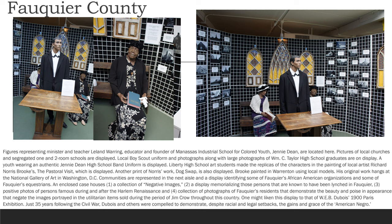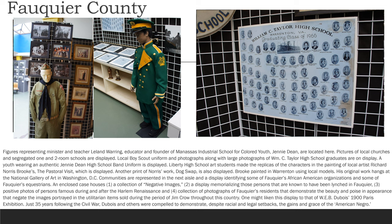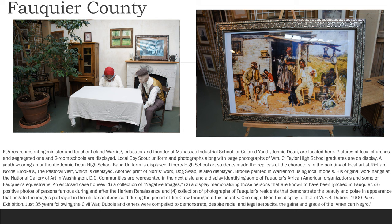Figures representing Minister and Teacher Leland Warring, and Educator and Founder of Manassas Industrial School for Colored Youth, Jenny Dean, are located here. Pictures of local churches and segregated one- and two-room schools are displayed. Local Boy Scout uniform and photographs, along with large photographs of W.M.C. Taylor High School graduates are on display. A youth wearing an authentic Jenny Dean High School band uniform is displayed. Liberty High School art students made replicas of the characters in the paintings of local artist Richard Norris Brooks' The Pastoral Visit, which is displayed. Another print of Brooks' work, Dog Swap, is also displayed.